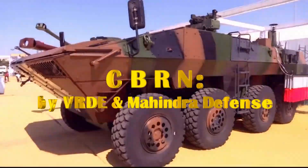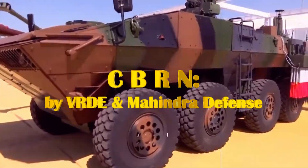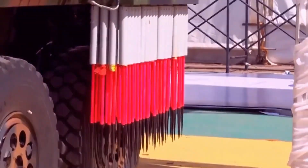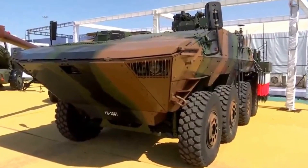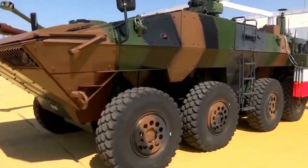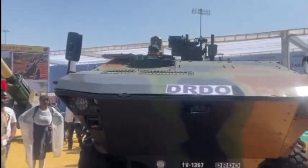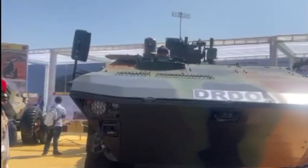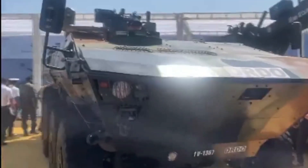A new and improved variant of WAP has recently broken cover. VRDE and Mahindra Defense have developed an advanced version of the Wheeled Armor Platform, which was showcased for the first time during DefExpo held in Pune from February 24 to 26. It is a second-generation platform with a highly modular design, better protection, and multi-role capabilities compared to the earlier DRDO-Tata WAP version.